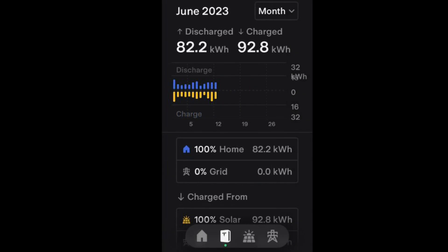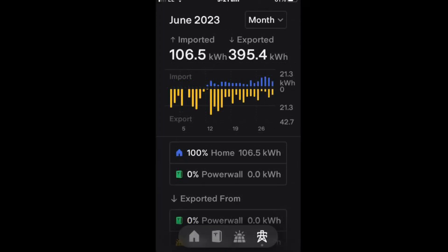A Tesla update has allowed us to look at the discharge and charge of the Tesla Powerwall. We discharged 82.2 kilowatt hours and charged up with 92.8 kilowatt hours, but the Tesla Powerwall still had 80% when it failed. We imported 106.5 kilowatt hours, and again, that was all after the Tesla Powerwall failed. And we exported a massive 395 kilowatt hours, again because the Tesla Powerwall failed.